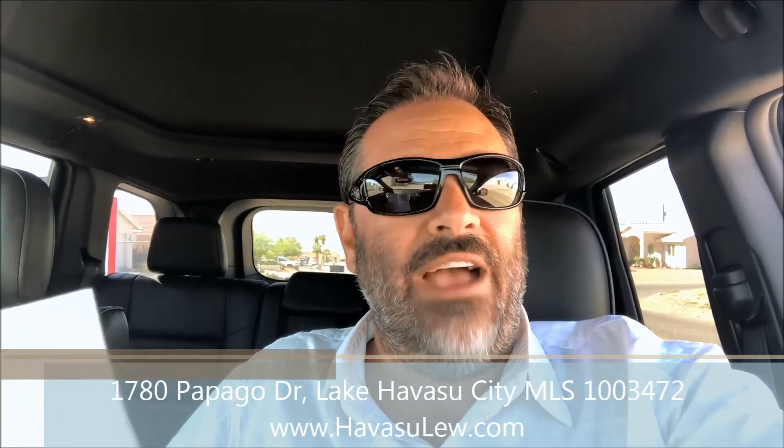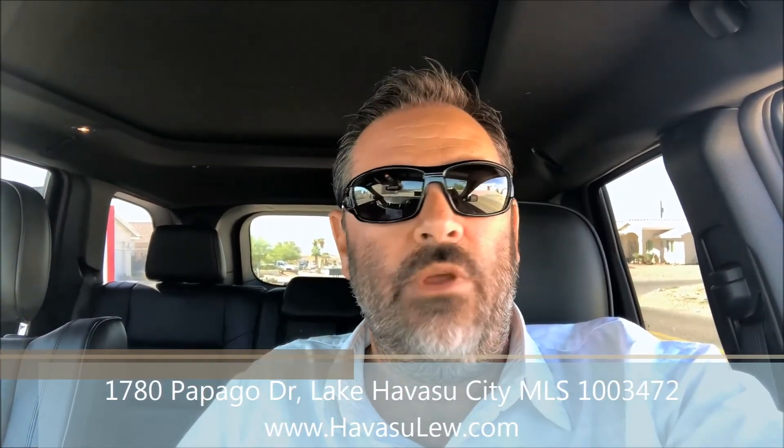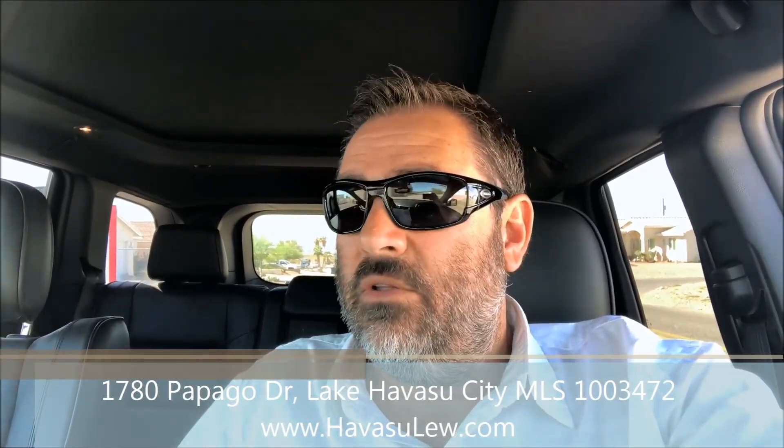Hey guys, Havasu Lou out in beautiful Lake Havasu. Hope you're having a great day. We're on our way out to check out a new listing that actually just fell out of escrow and came back on the market. It's over there at 1780 Papago Drive — nice little three-bedroom, three-bath pool home, $264,000. It went under contract the first day last time. So we're going to go check it out for a client. Hang out with us, check it out with us, and I'll talk to you in a minute.